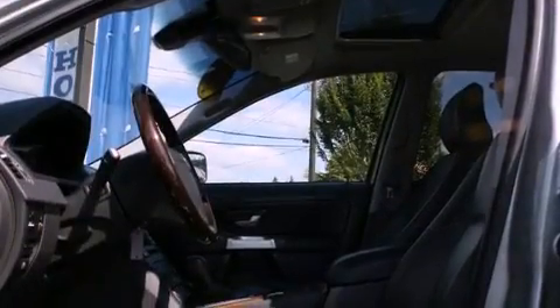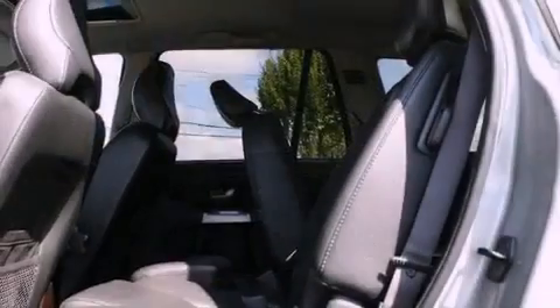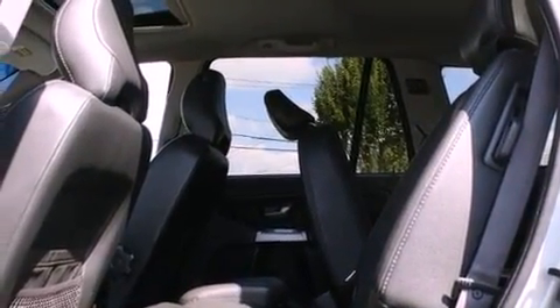The following features are also included: front seat with memory settings, air conditioning with automatic climate control, cruise control, a CD player, and a leather-wrapped steering wheel.